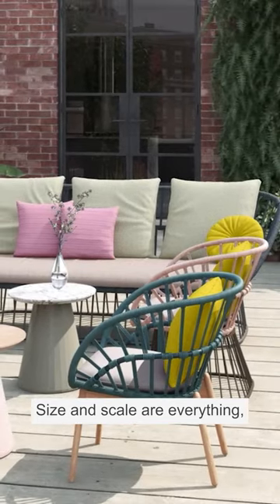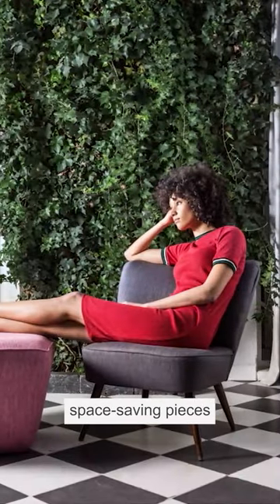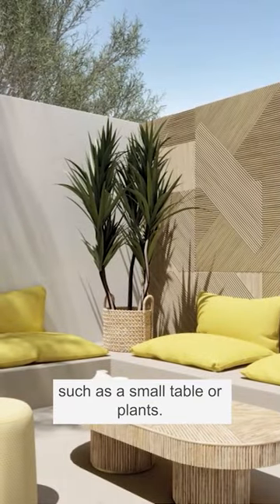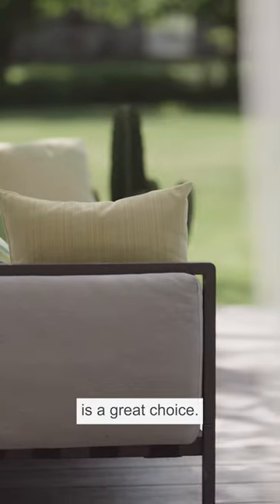Size and scale are everything. The key is to select space-saving pieces that allow room for other items such as a small table or plants. Flexible, multifunctional furniture is a great choice.